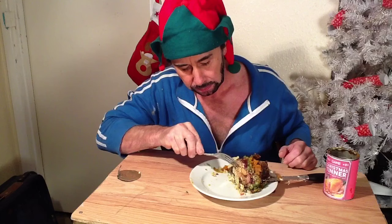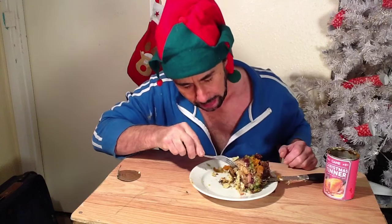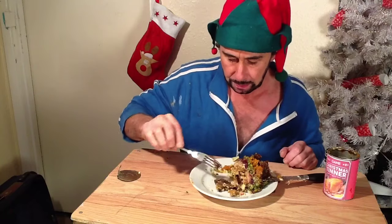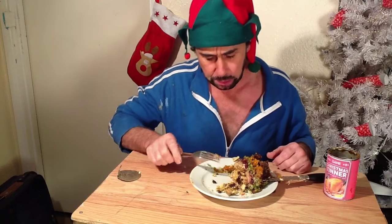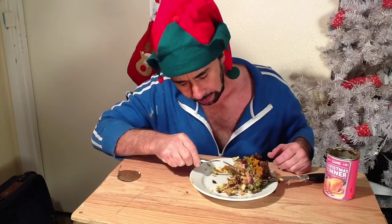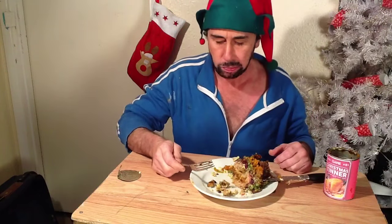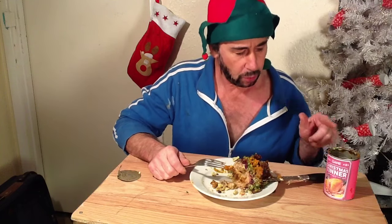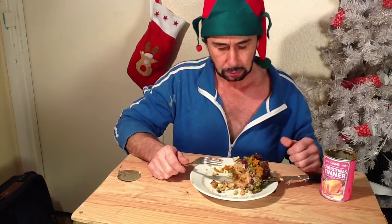The next layer is mince pie. There's not much of mince pie here, but let's have a taste. Mmm, that is good, definitely. Oh, lovely — that's beautiful. There's not a bit of turkey mixed in with that bit. Well, whoever thought about this idea, that's brilliant. They should do this not just for Christmas, but for any kind of occasion.